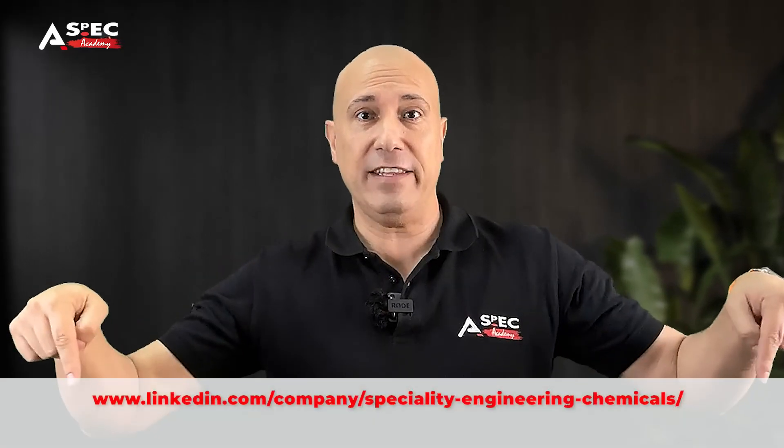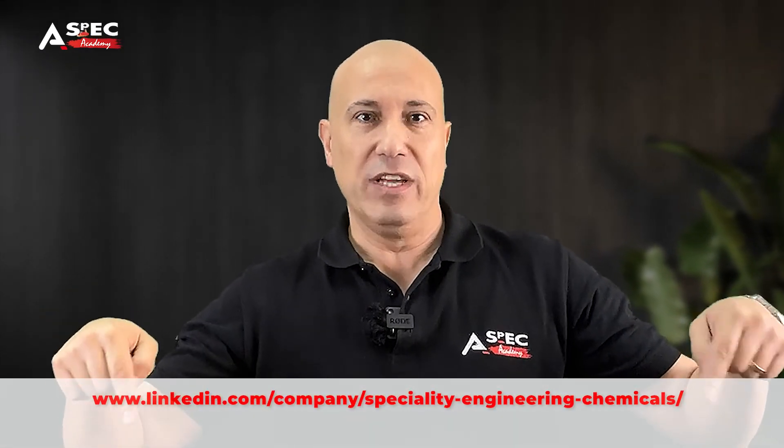Stay in touch and don't forget to follow us on the LinkedIn address below to see more of these videos. See you in the next one.